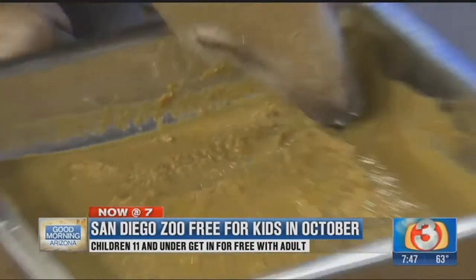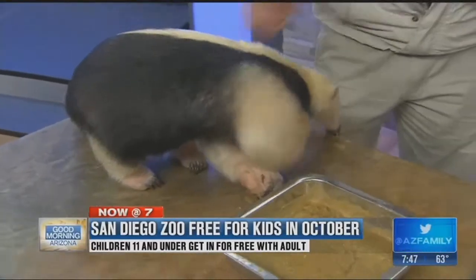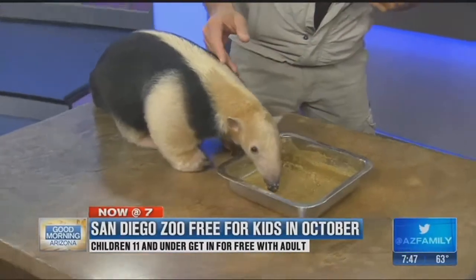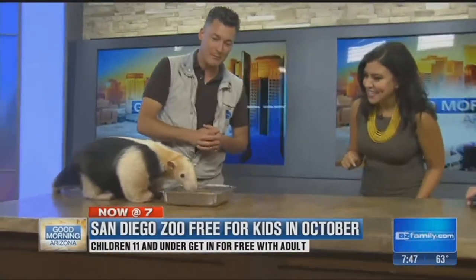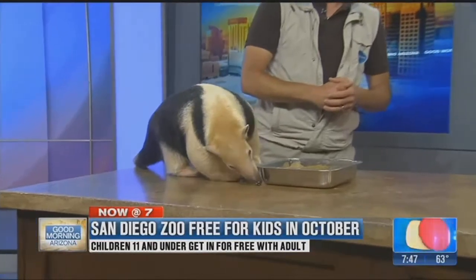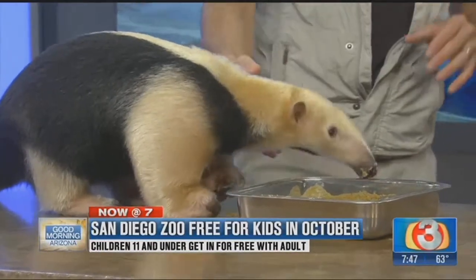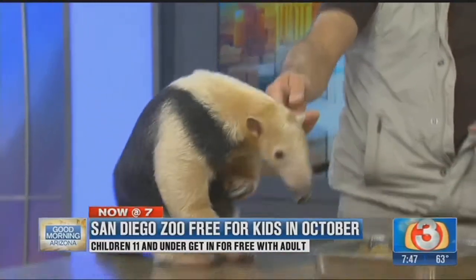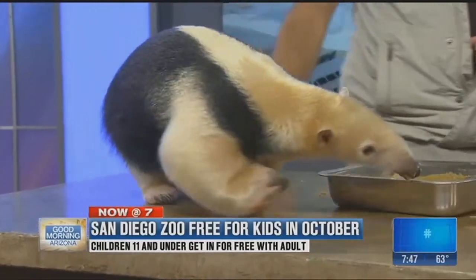Well, this was so much fun. It's great always to be here. For everyone here in Phoenix, go to our website, SanDiegoZoo.org. Learn more about Kids Free, learn more about Africa Rocks, and also how you can help with conservation and preventing wildlife trafficking. And Rick will be back in about 30 minutes with different animals, so if you're watching at home, stay tuned!